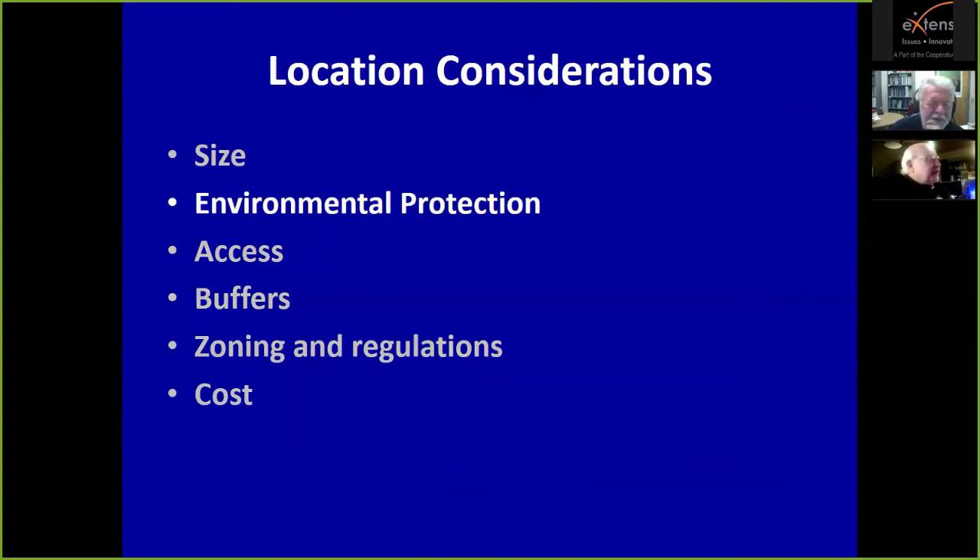Location considerations for any composting facility include size, environmental protection, access, buffers, zoning and regulations, and cost. Composting has potential impacts to water and air, and how hard you have to work to negate those impacts depends on the specifics of the site — how close is groundwater, how close is surface water, and geography has a lot to do with odor movement. Is the site up on a hill or down in a valley? How close are the neighbors?